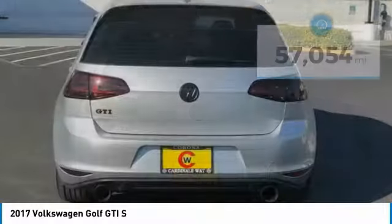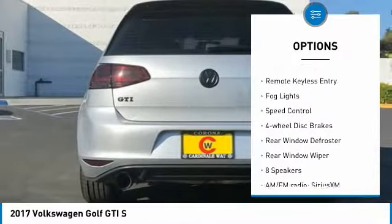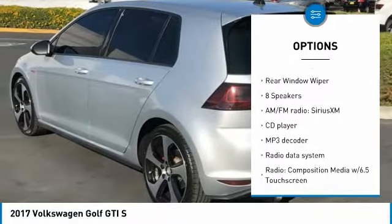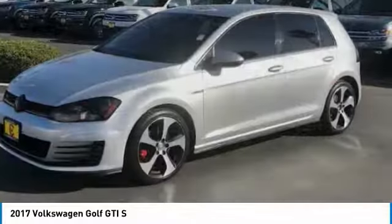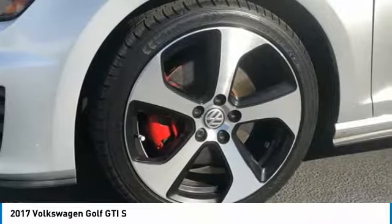Here are some of this vehicle's great options: electronic stability control, alloy wheels, brake assist, traction control, remote keyless entry, fog lights, speed control, four-wheel disc brakes, rear window defroster, rear window wiper. Your new ride is just a phone call away.